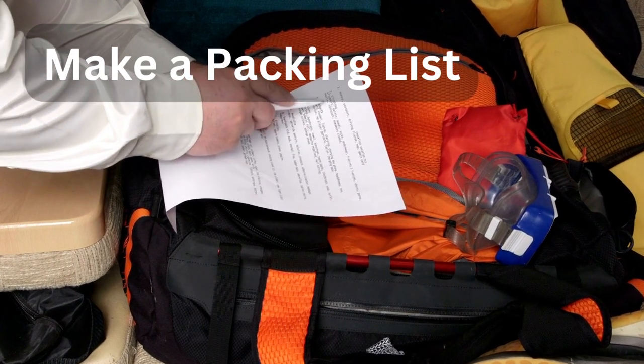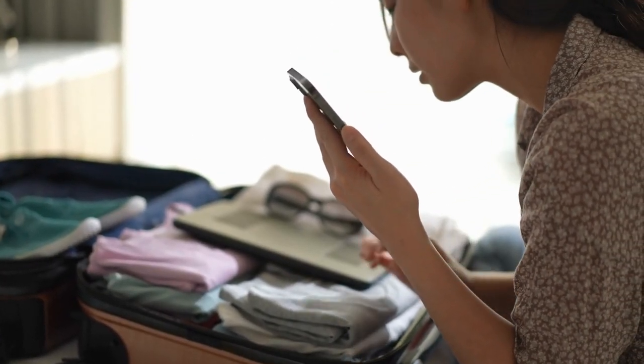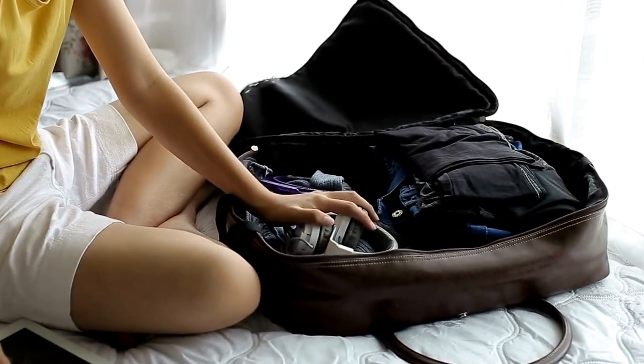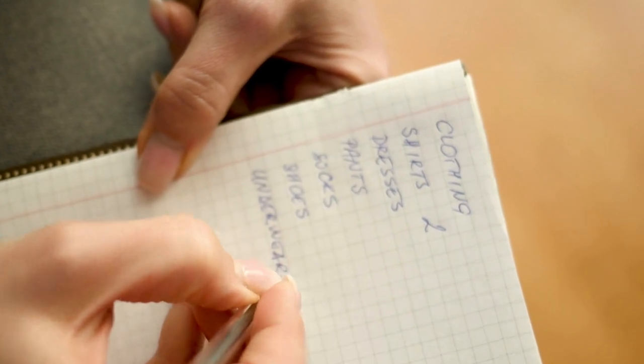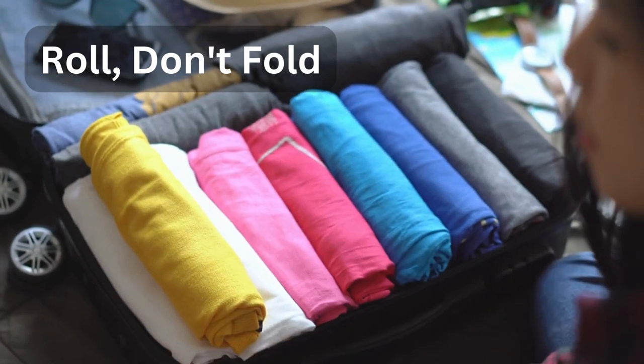Tip number one: make a packing list. Before you start throwing random items into your suitcase, take a deep breath and make a packing list. Jot down all the essentials you'll need, from clothing to toiletries, electronics, and important documents. A packing list will keep you organized and ensure you don't forget anything important.